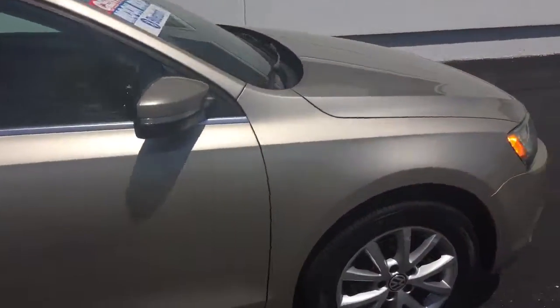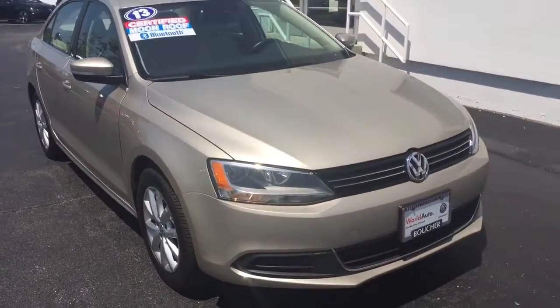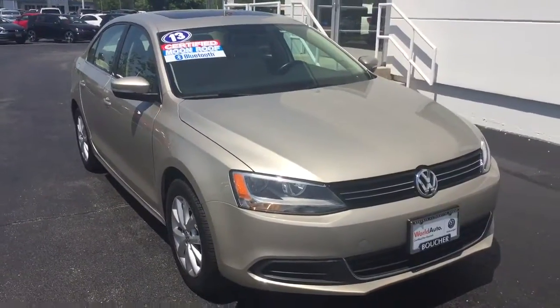I'd be happy to show it to you or answer any questions you might have. You can reach me at 414-525-1100. And again, my name is Nick.